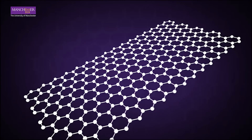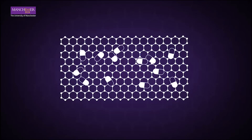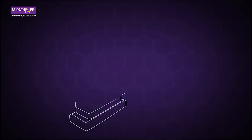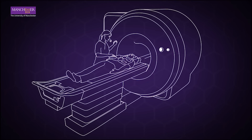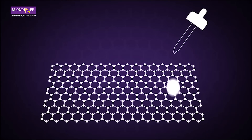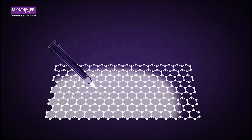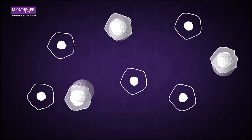Graphene has a high surface area and this enables a lot more drugs to be loaded onto its surface. This could potentially reduce the side effects associated with the current cancer treatment. Graphene also has a high versatility in terms of chemistry. Pretty much anything can be attached onto its surface, enabling a specific and precise targeting for drug delivery.